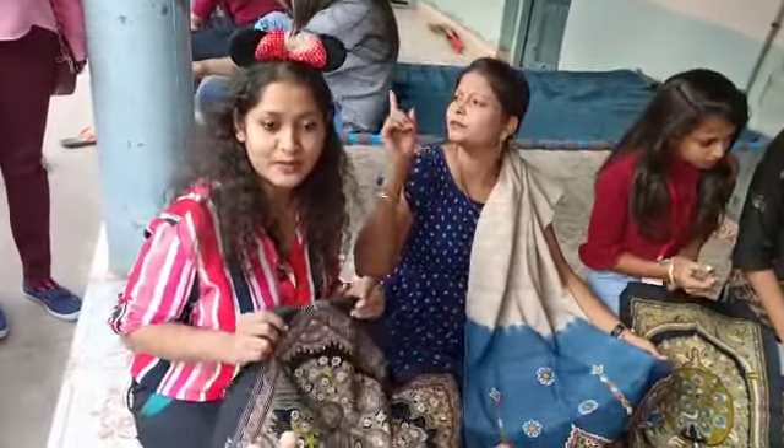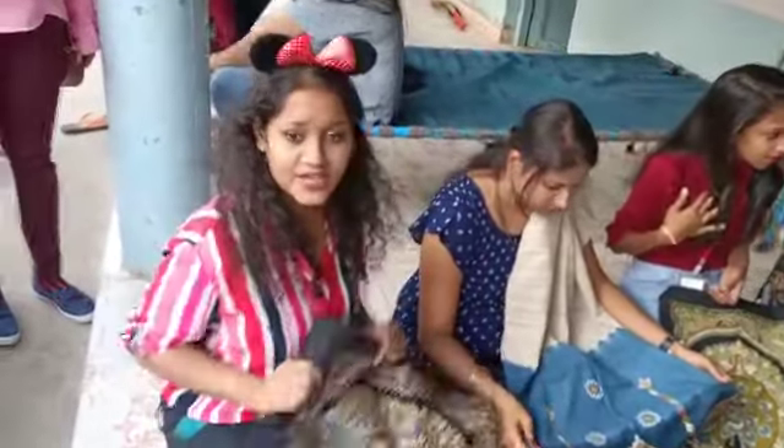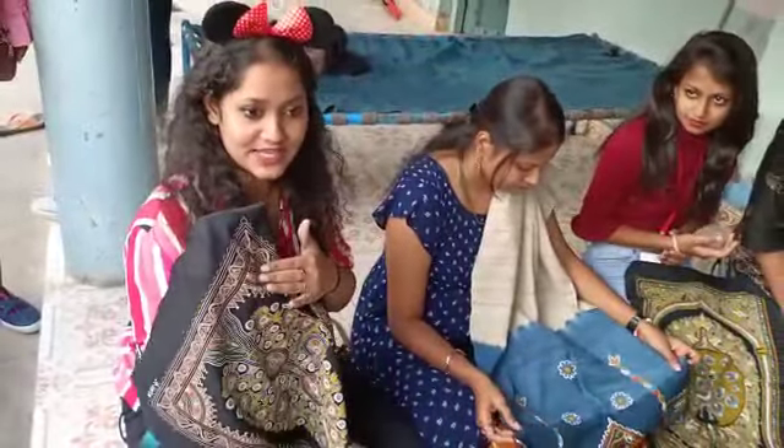Hi, this is from INMP Patte. We are here in order to see the Rogan art — the only Rogan art, the only art you can see here.